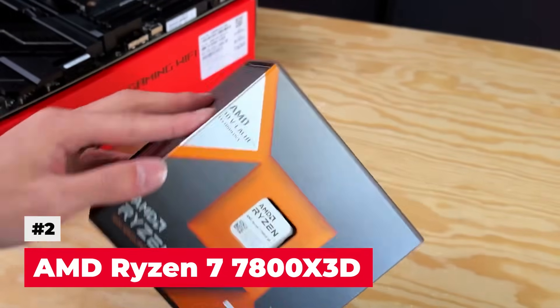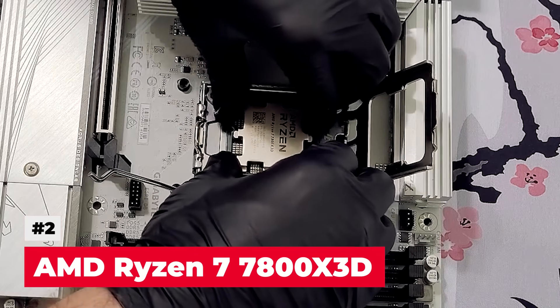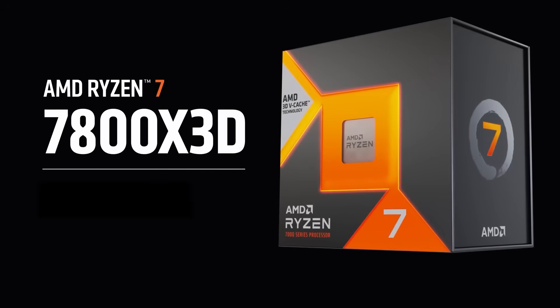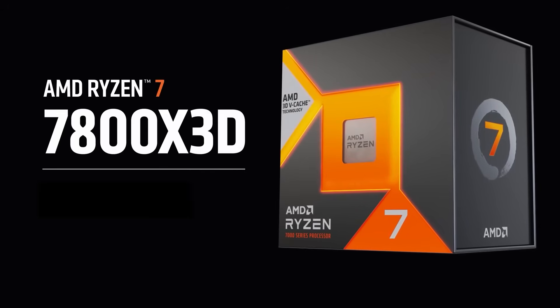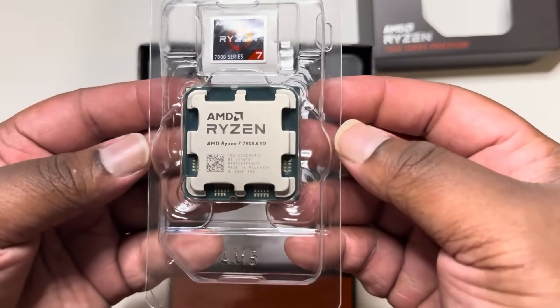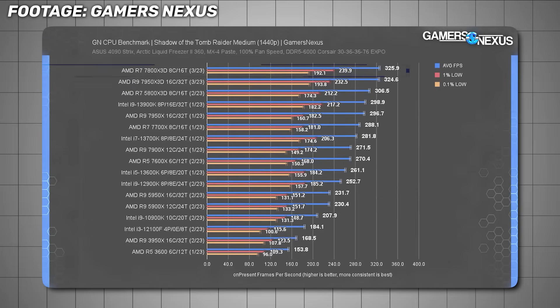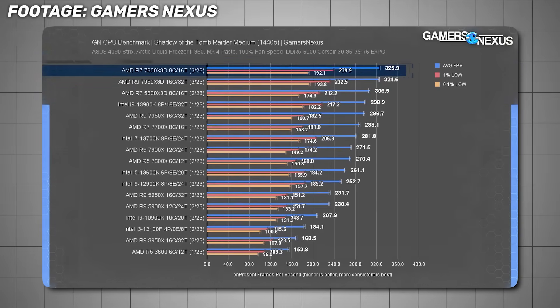The second CPU you should avoid is the AMD Ryzen 7 7800X3D. I get it — a lot of people absolutely adore the 7800X3D, and I'm a fan in many ways too. But the short version is this: it's overrated in today's market. It used to be considered the best gaming processor.